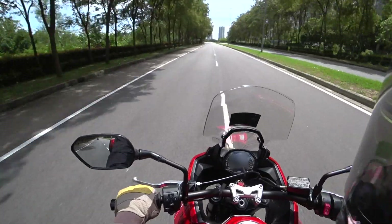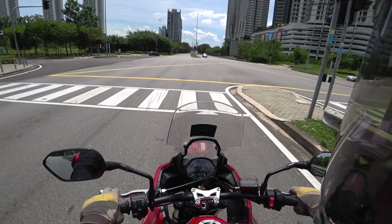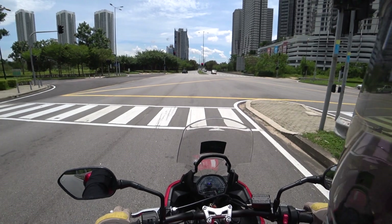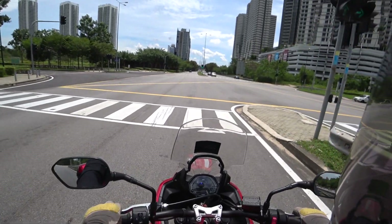It's quite easy to find neutral — no problem with that, which is an important thing to note. However, the clutch is a bit weighty — just something to mention and point out.